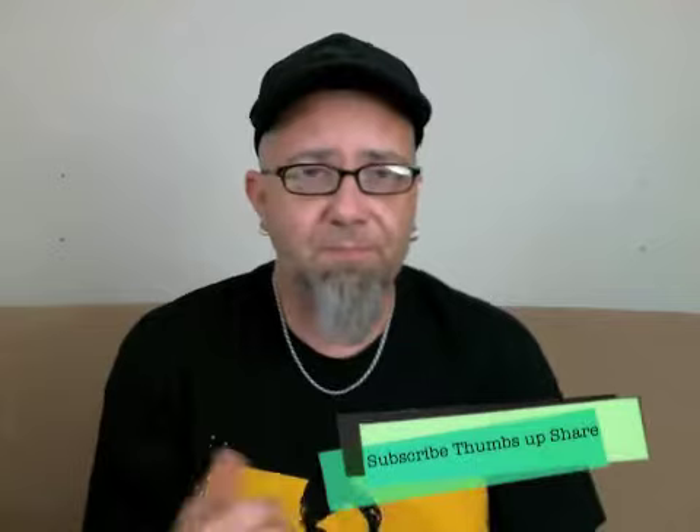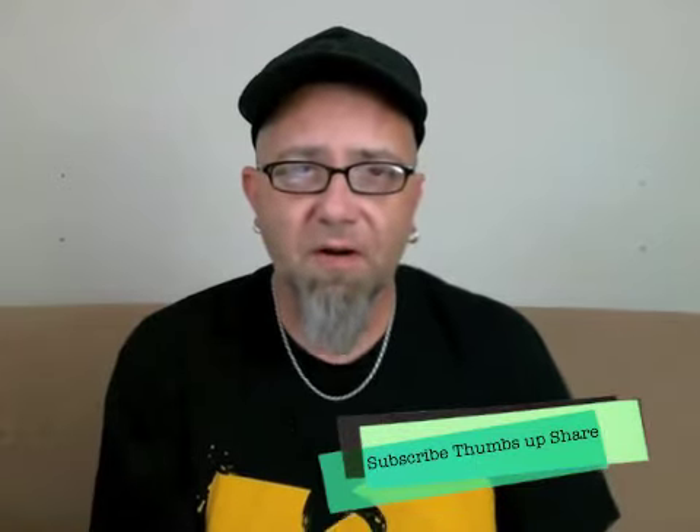Until next time, I'm Mr. Dirty. This is the GTM Show. Don't forget to click Subscribe, thumbs up, share — all that crap. Have a rotten day, bro.